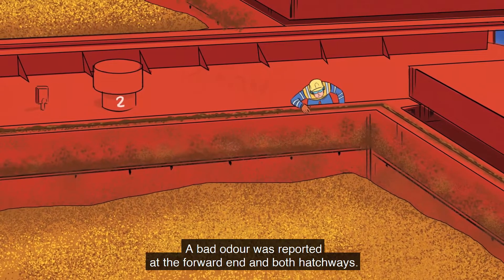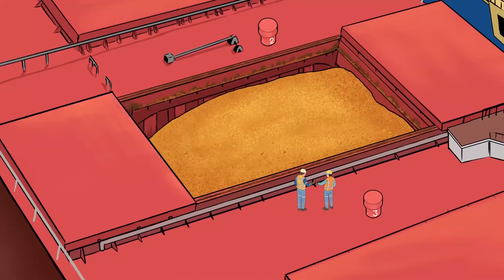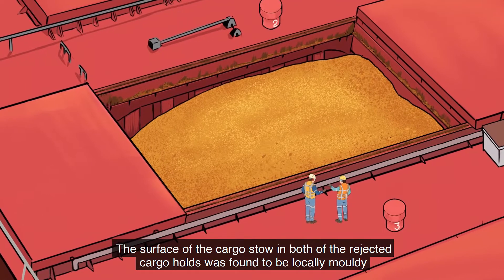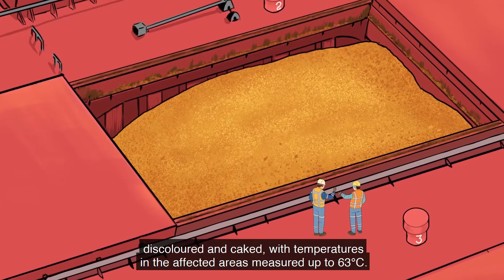A bad odor was reported at the forward end and both hatchways. The surface of the cargo stow in both of the rejected cargo holds was found to be locally moldy, discolored, and caked.